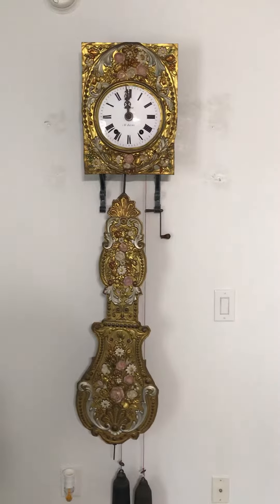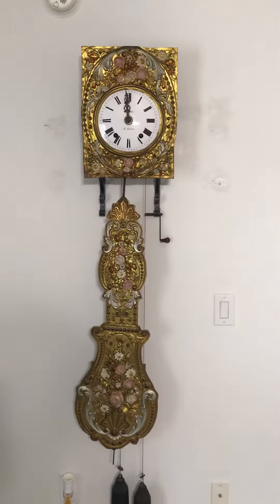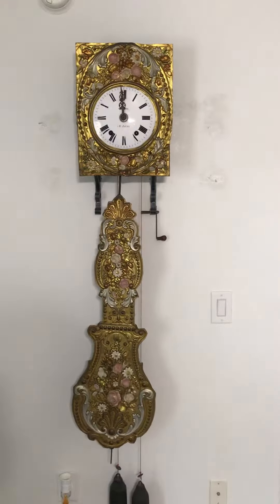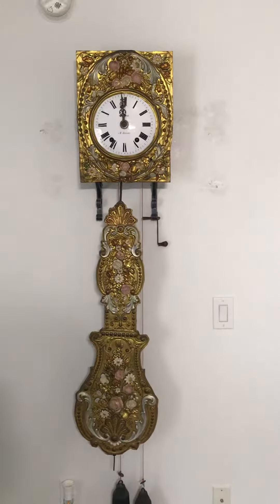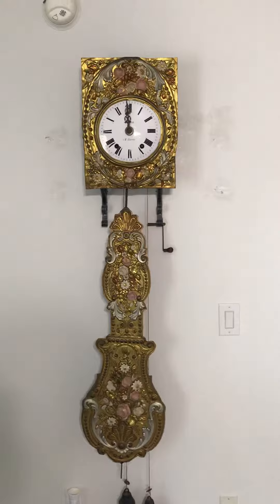Hey YouTube, this is Craig. Thought you might be interested in one of my clocks. This is a Comtoys Mobile getting ready to ring 12 o'clock noon. It will ring 12 and then in two minutes ring 12 again.